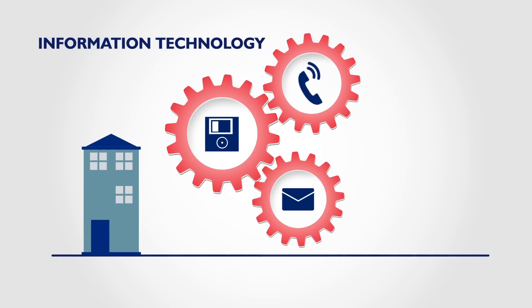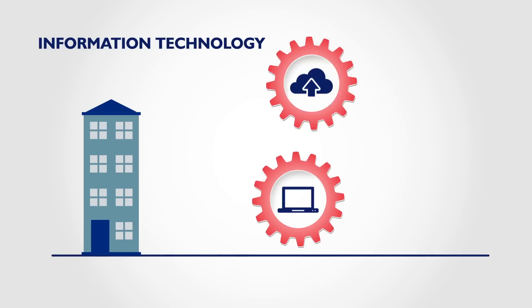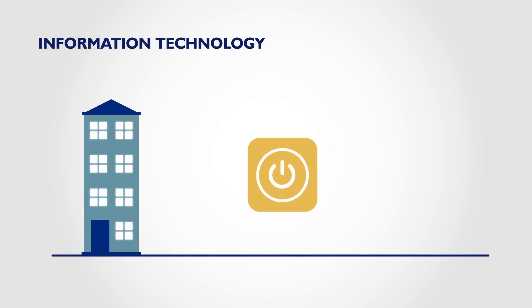Most companies in Canada use information technology, but if you're like many entrepreneurs, you may be missing out on opportunities to transform your business with powerful software.